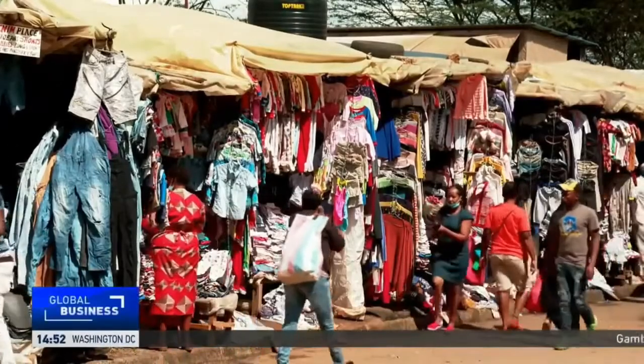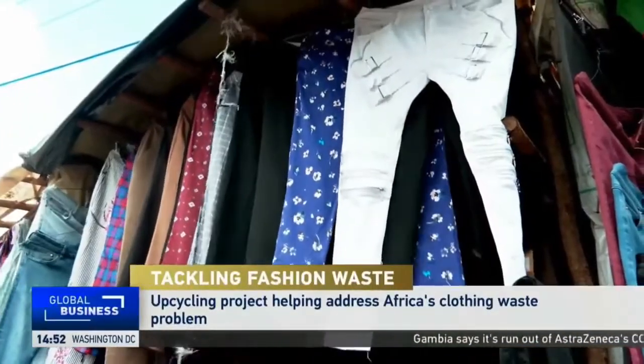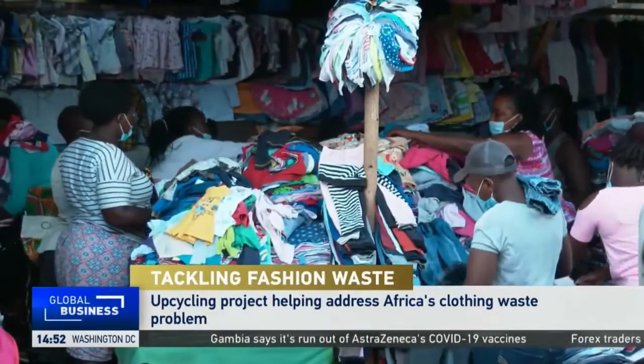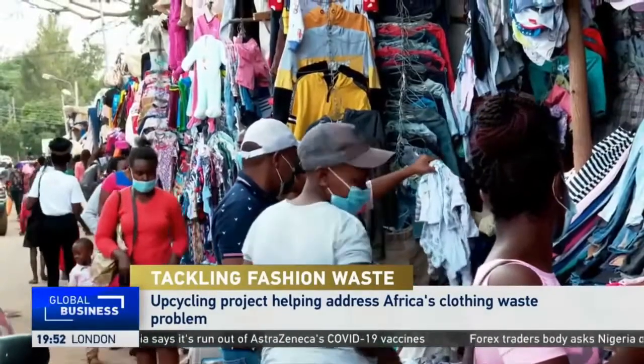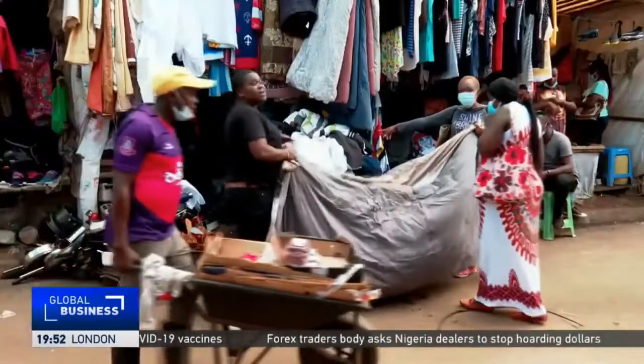In 2018, Kenya imported about 176,000 tons of textile for the second-hand clothes market to fit the demand for Western fashion. But not all textile found at the market is made to last, and this leads to textile waste.